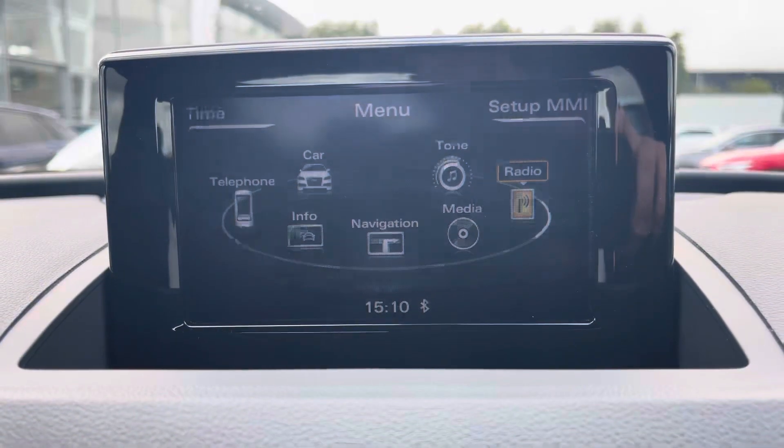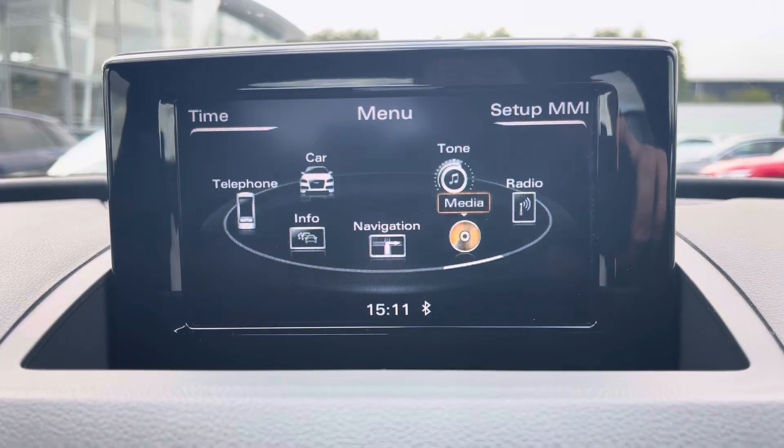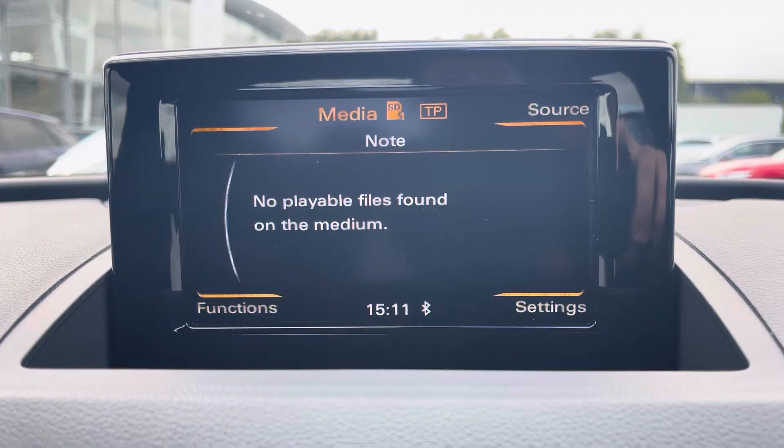We also have your DAB radio, allowing you to tune in to your favourite radio stations, as well as your external media outputs, meaning you can play your favourite songs on the go.